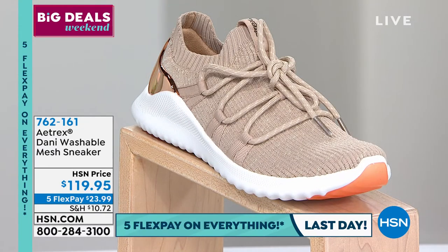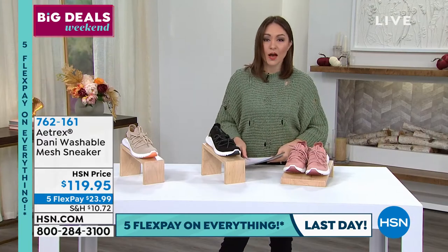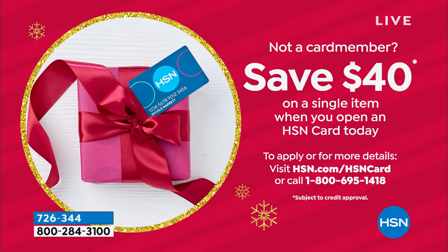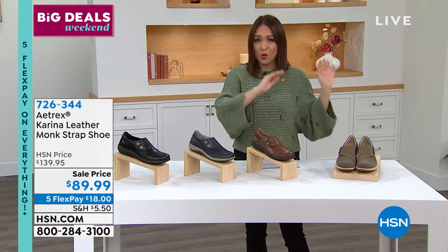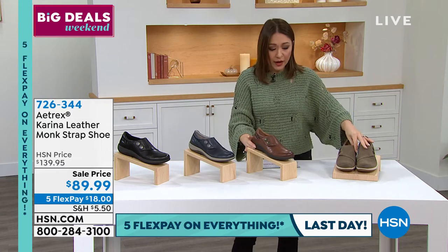Now back to the Carina — the leather strap shoe that's been popular since the start of the hour. It's 40% off already. If you stack the HSN credit card's $40 bonus, that's effectively $80 off an Aetrex shoe — absolutely amazing. Fewer than 360 available across all colors.